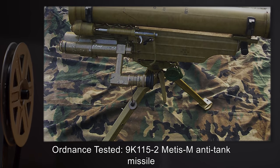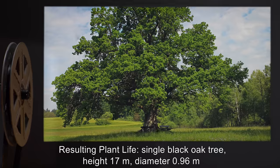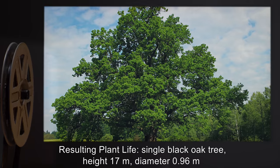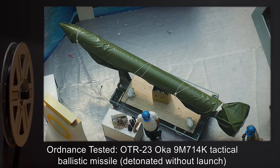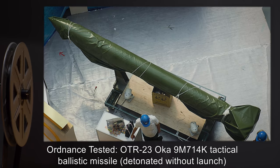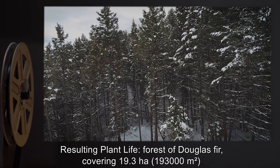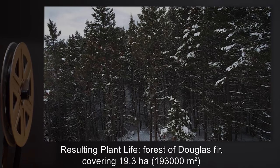Ordnance tested: 9K-115-2 METIS-M anti-tank missile. Resulting plant life: single black oak tree, height 17 meters, diameter 0.96 meters. Ordnance tested: OTR-23 OCA-9M714K tactical ballistic missile, detonated without launch. Resulting plant life: forest of Douglas fir covering 19.3 hectares (193,000 meters squared).